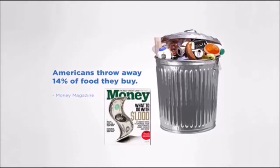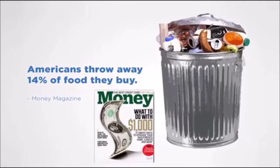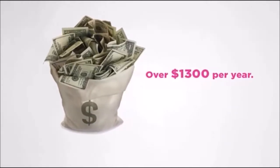We end up having to throw away containers of forgotten food turned science experiment. According to Money Magazine, the average household tosses out 14% of the food they buy. That's over $1,300 a year.